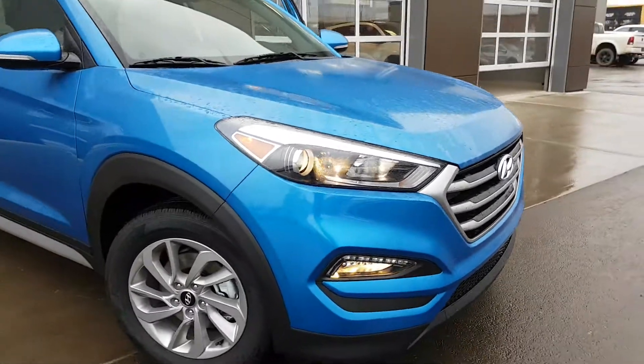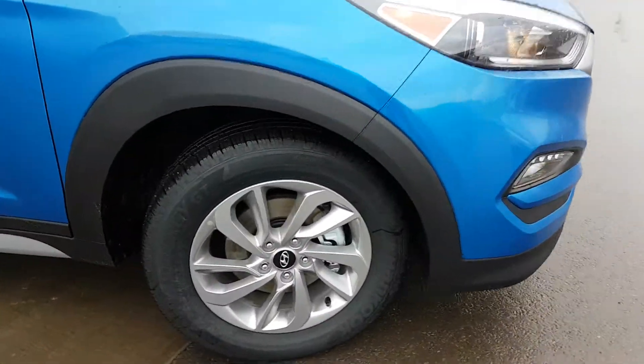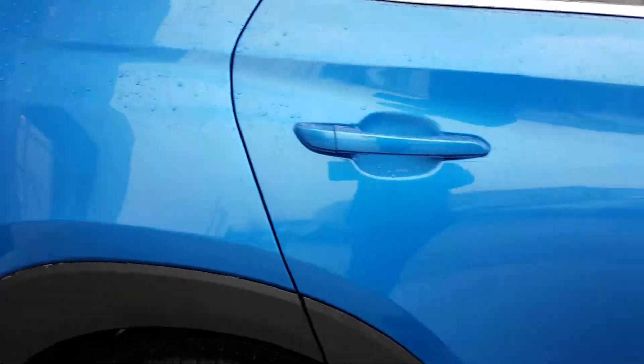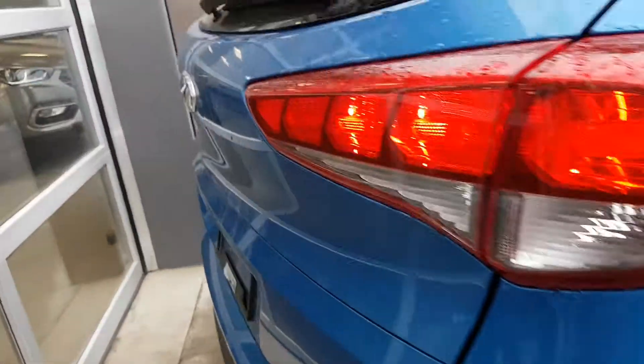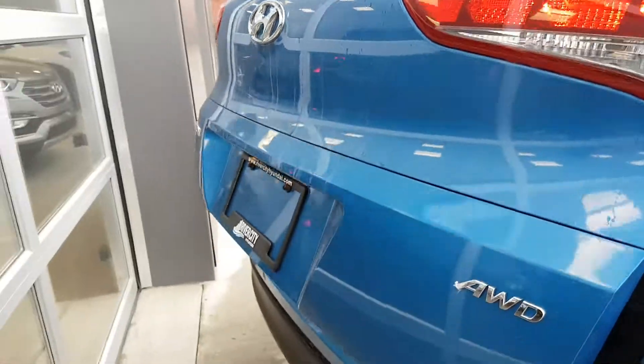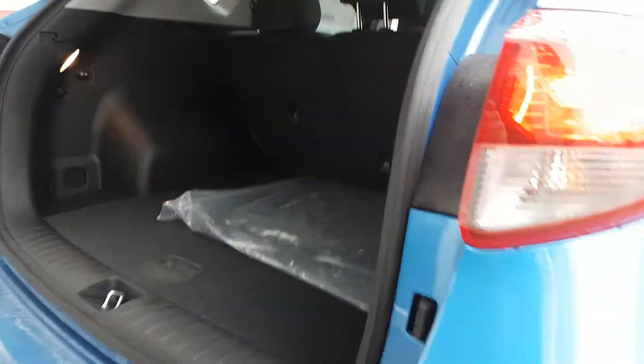Beautiful combo — you've got the alloy rims right there, signal lights on the mirrors. Going around to the back, the luxury trim gives you an automatic trunk opener.